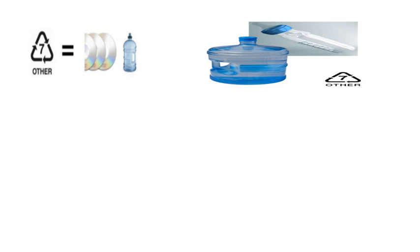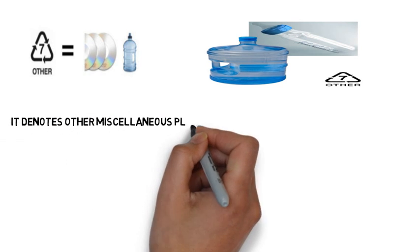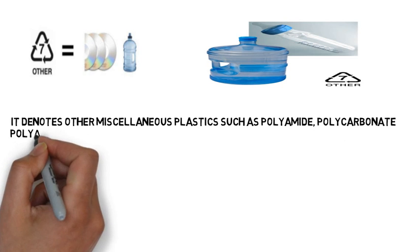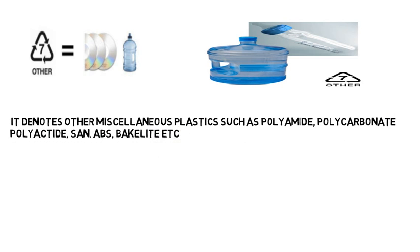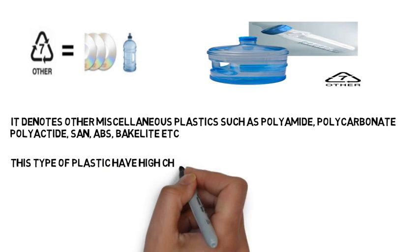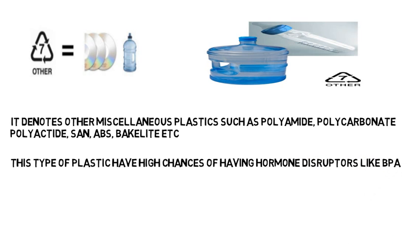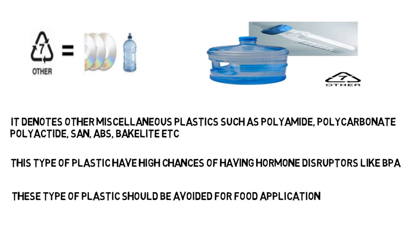Number seven is a catch-all category — all plastics other than the six types above fall under number seven. The most common plastics in this group are polycarbonate, polyamide, polylactide, SAN, ABS, bakelite, and PU. These plastics have a high chance of containing hormonal disruptors like BPA, so they should be avoided for food applications.